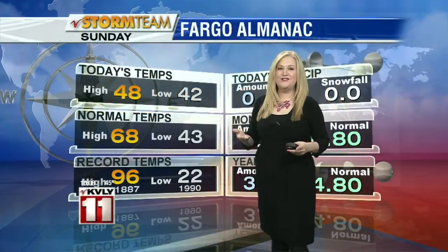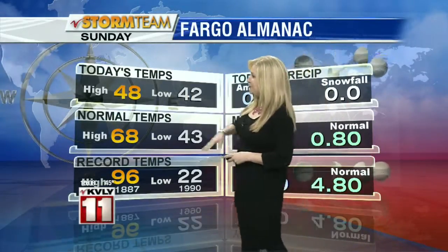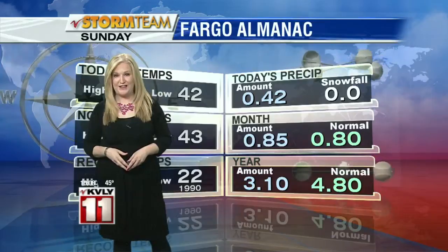It's certainly been a wild Mother's Day — cold, windy, rainy, even snowy in some places. Our high temperature today was 48 degrees, that's 20 degrees below our average high this time of year.